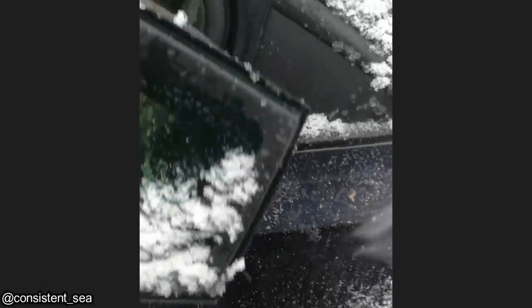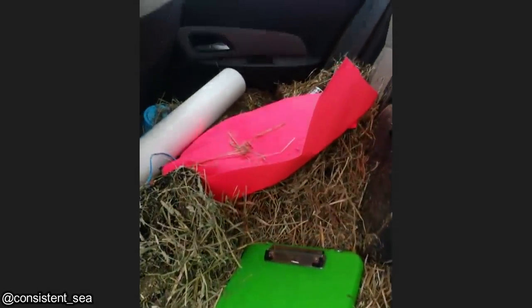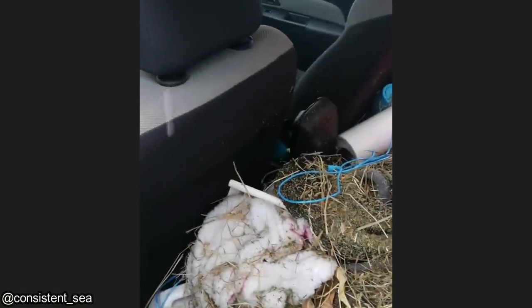This vehicle was towed in because it wouldn't start after sitting for a while, and it was also overheating. The customer didn't mention anything about the condition of the vehicle, so the shop refused to work on it until they cleaned it out.